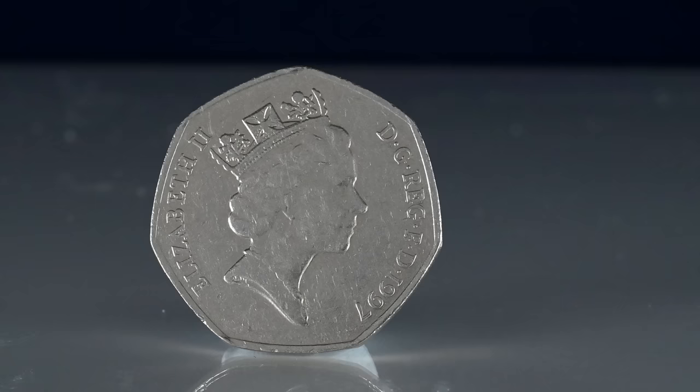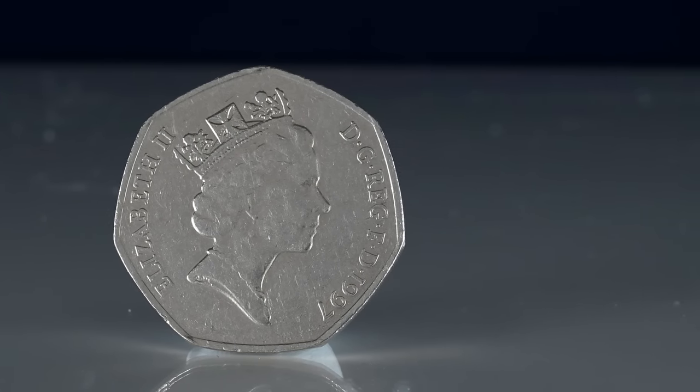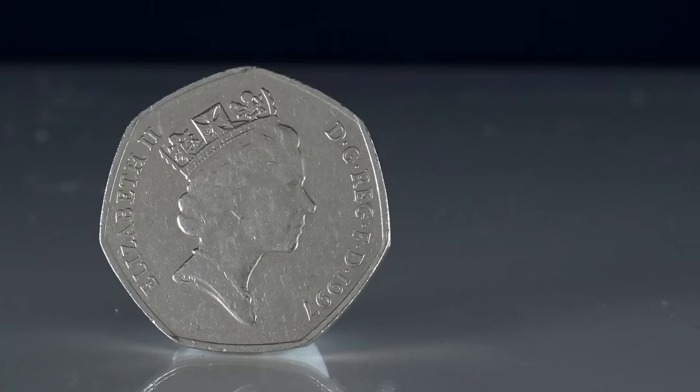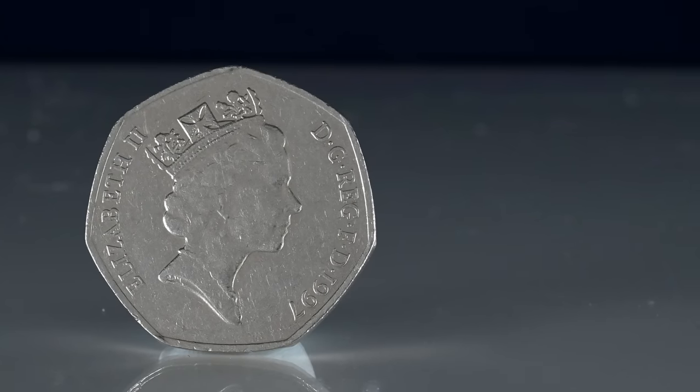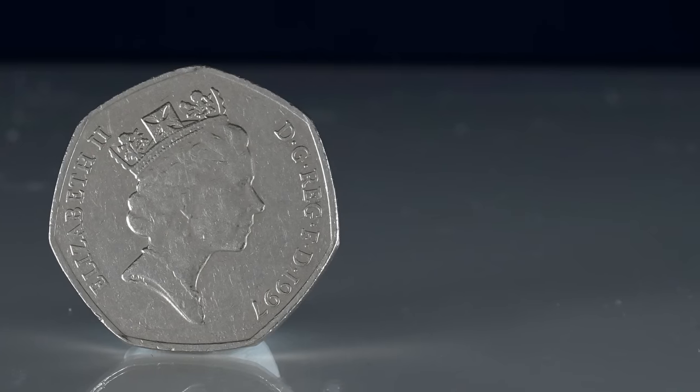In fact, 2001 takes second place, and there were only 84.9 million minted in that year. If you add up all the definitive Britannias minted from 1998 until 2008, that is still less than how many were minted for 1997.